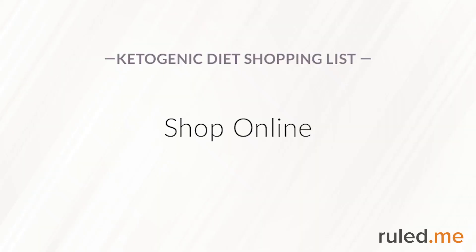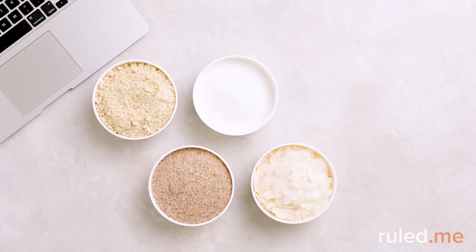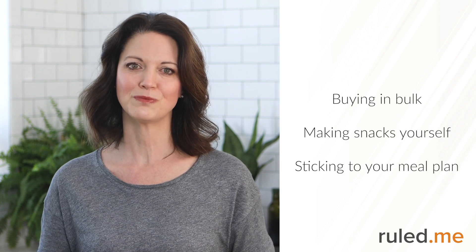Then shop online for the best deals on other keto essentials, like almond flour, psyllium husk powder, powdered erythritol, unsweetened coconut flakes, and liquid stevia. If you broke down the pricing on all these groceries for a week's worth of recipes, you'd be right around $59. Of course, food prices vary depending on where you live and shop, and when you're first starting out on keto, your grocery spending will be higher as you stock your pantry. You can save even more money by buying in bulk, making snacks yourself, and sticking to your meal plan.